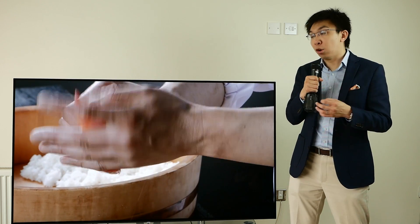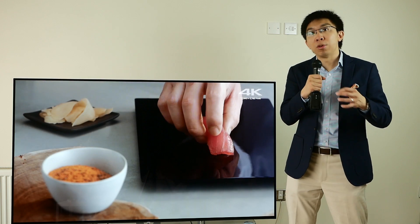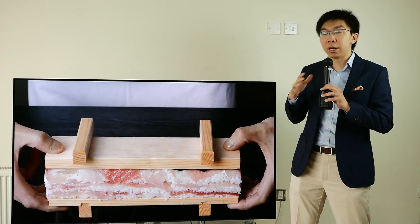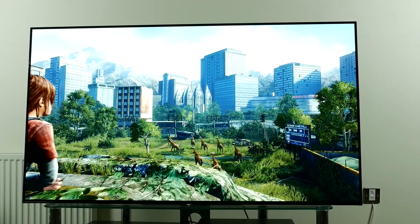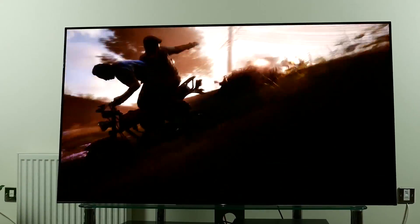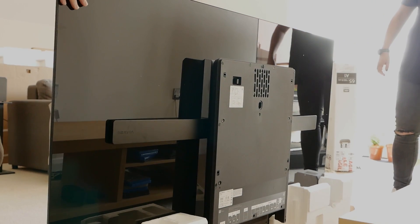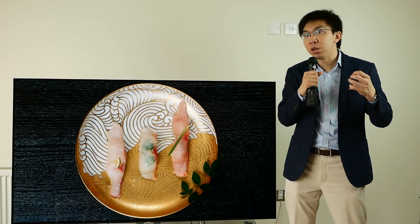First, let's talk about the design. We all know that OLED TVs can be made very thin, since they don't require any backlight to generate a picture. But Sony has truly taken it to the next level. They have designed the Bravia A1 in such a way that there are no speakers or stands visible from the front. What the engineers have done is to place a pair of actuators at the back of the TV and transmit sound through the screen itself. It sounds bonkers, but it actually works.